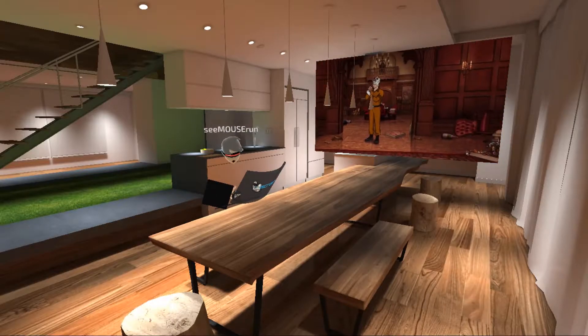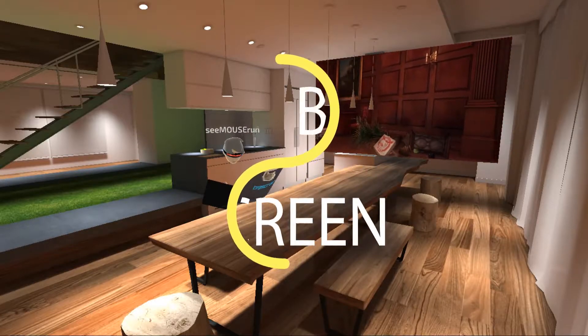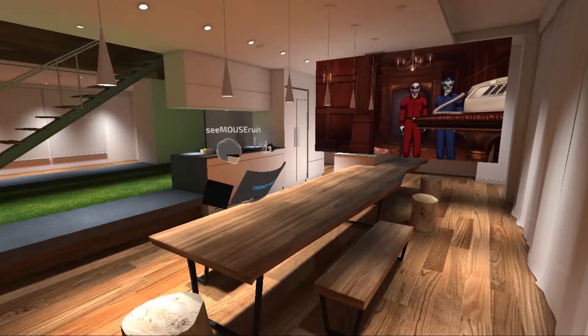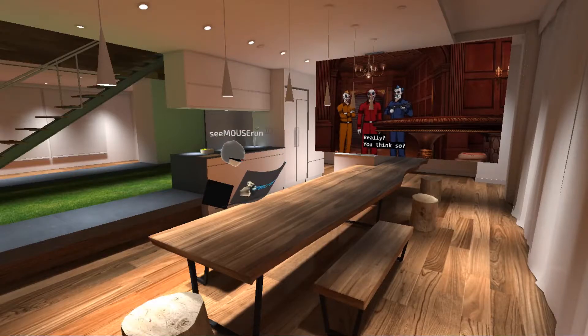Hey, Melissa here and I'm just trying out this VR app called Big Screen on the Oculus. You can basically put up a big screen of any window on your computer, and right now I'm Netflixing Archer.